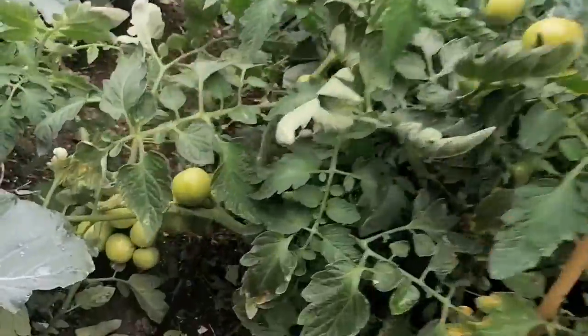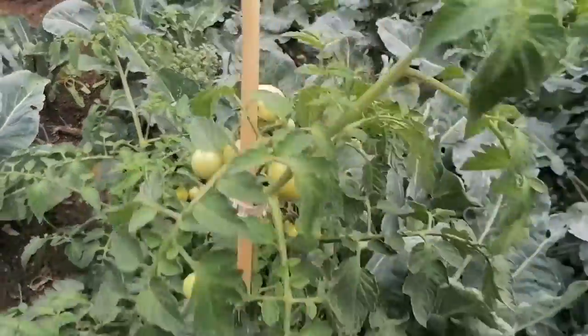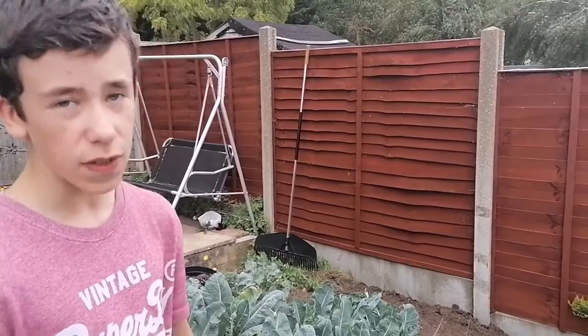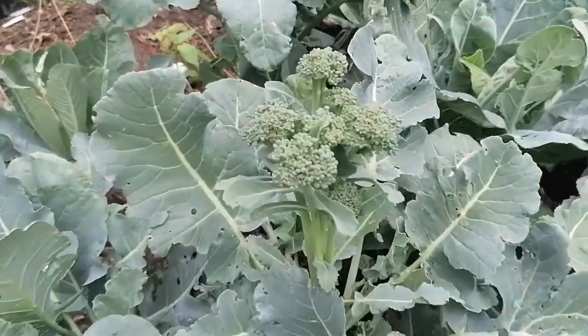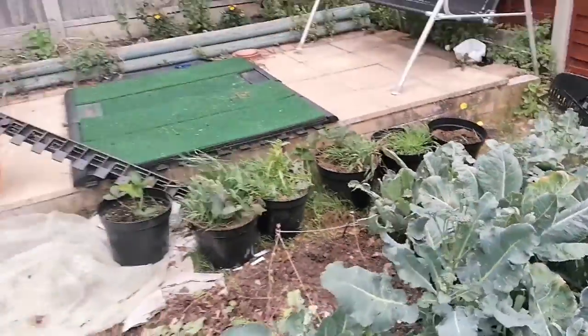Our tomatoes are much bigger outdoors than in the greenhouse - this is really because the roots have more space to grow. But you can see there are no red tomatoes yet, and this is probably because this soil hasn't got much nutrients in it, although it does have some chicken poop. The plants have probably used all the chicken poop by now because we made this bed quite a while ago. You can see how the broccoli is actually doing quite well - we've got a few little sprouting heads which we could get rather soon.